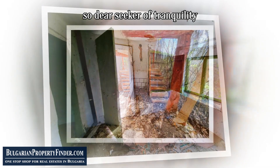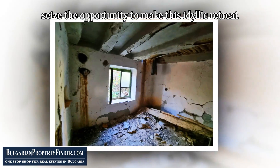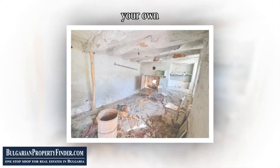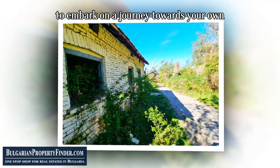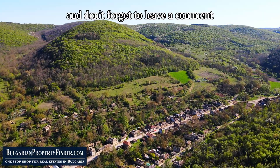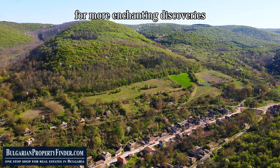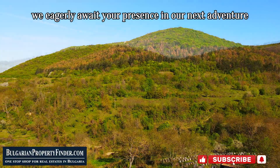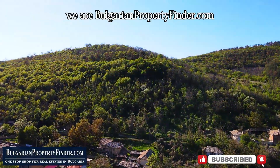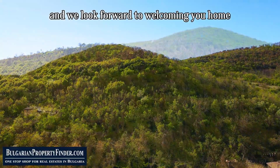So, dear seeker of tranquility, why wait? Seize the opportunity to make this idyllic retreat your own. Contact us today to embark on a journey towards your own slice of countryside paradise. And don't forget to leave a comment, like the video, and subscribe to our channel for more enchanting discoveries. We eagerly await your presence in our next adventure. We are BulgarianPropertyFinder.com, and we look forward to welcoming you home.